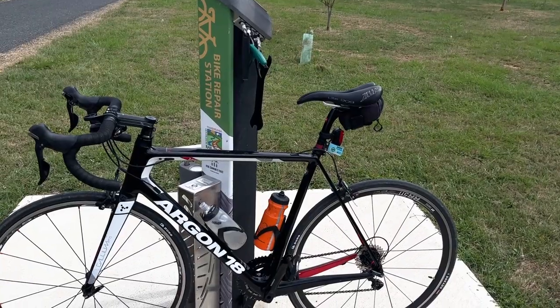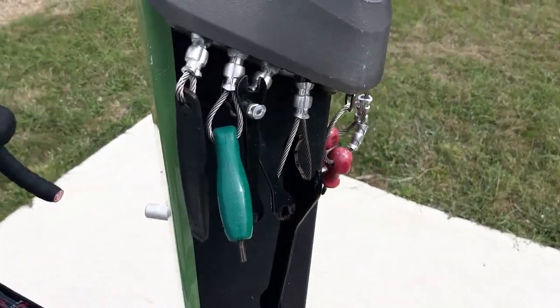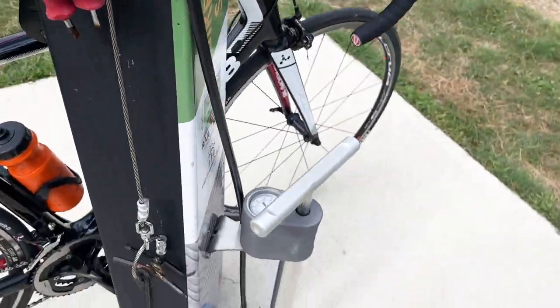One of the striking features of this rail trail is the bike repair station. Check it out. There's no excuse for a puncture or a mechanical — you've got all the tools here and even a bike pump.